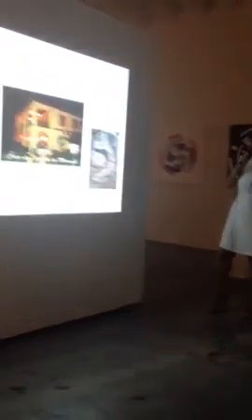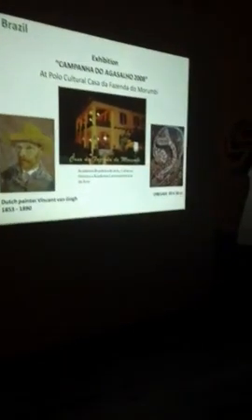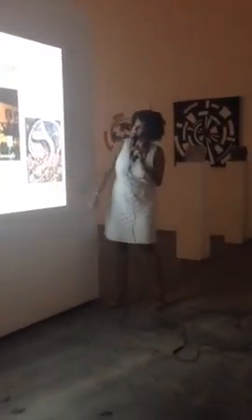Another exhibition in Brazil, in honor of Van Gogh — I made this, here.